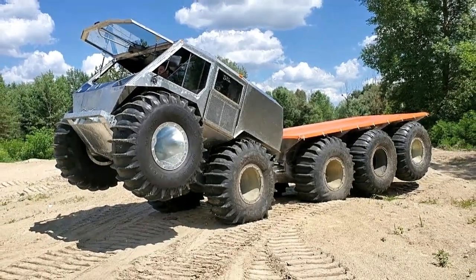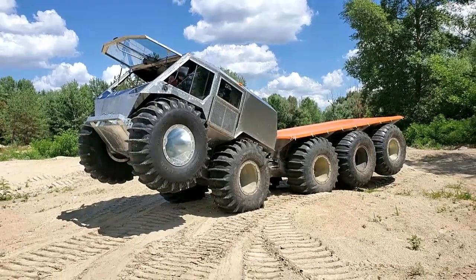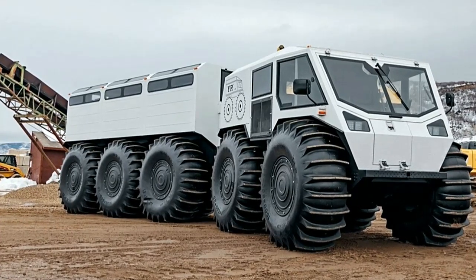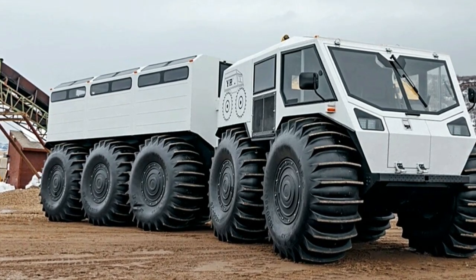In summary, the Sherp 10x10's configuration is meticulously engineered to deliver unmatched off-road performance, comfort, and reliability. From its powerful powertrain to its rugged body and advanced safety features, every aspect of the vehicle is optimized for adventure in the most challenging environments.